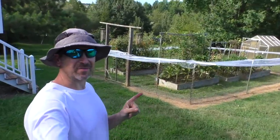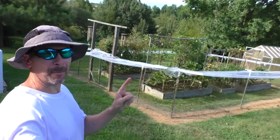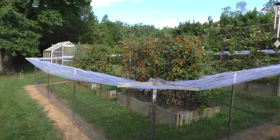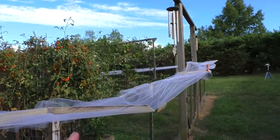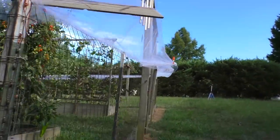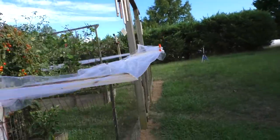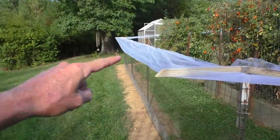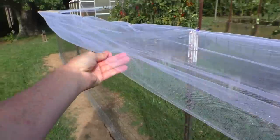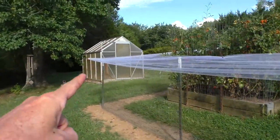In my last video I was having a problem with raccoons getting in the garden, and I'm trying different methods to prevent that. This time I've made little angle things that hold the fabric out over the ground, so I'm hoping the raccoons can't climb up and over inside. I may have to add a couple of angle things to hold these out, but I want to do a test run first just to see if they can get in at the corners.